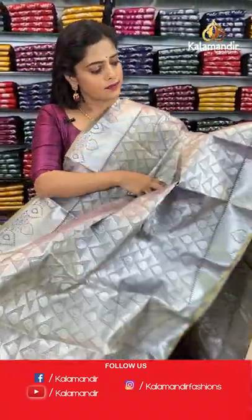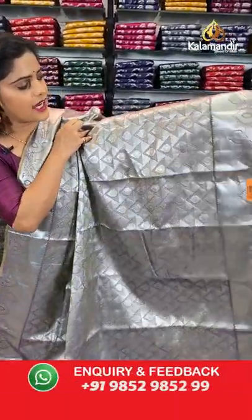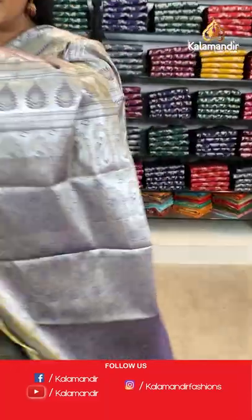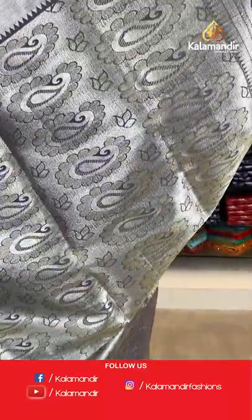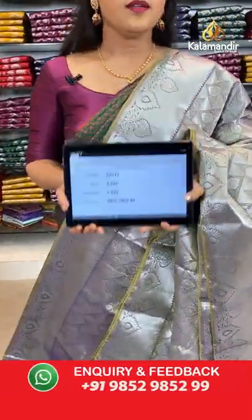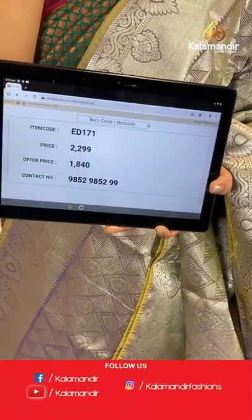Next saree in the same pattern, different colour — purple with a little olive green on the edging. The body has the same geometric brocade pattern. The border has kadi lines and floral design, purple in colour with only the edging in green. The pallu is purple with paisley brocade pattern. Plain purple blouse piece. Saree code is ED171, offer price 1840 rupees.